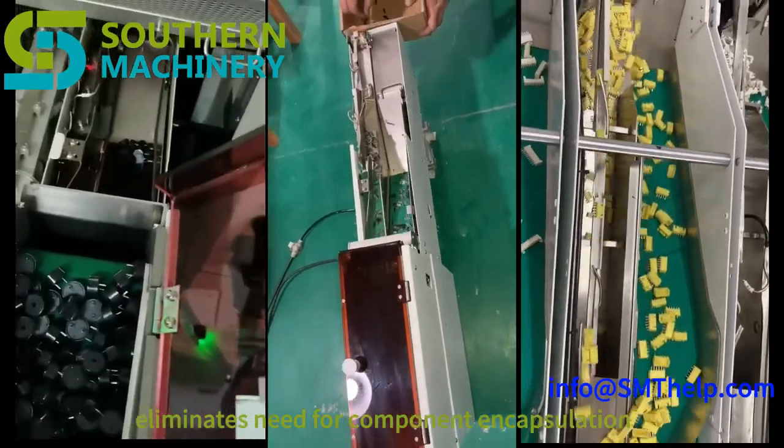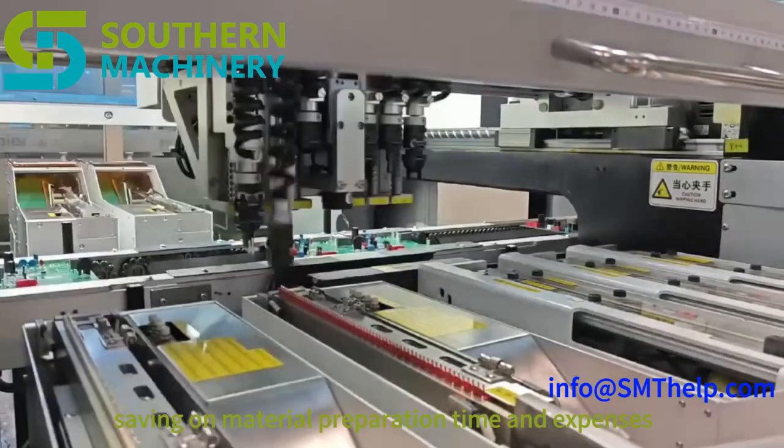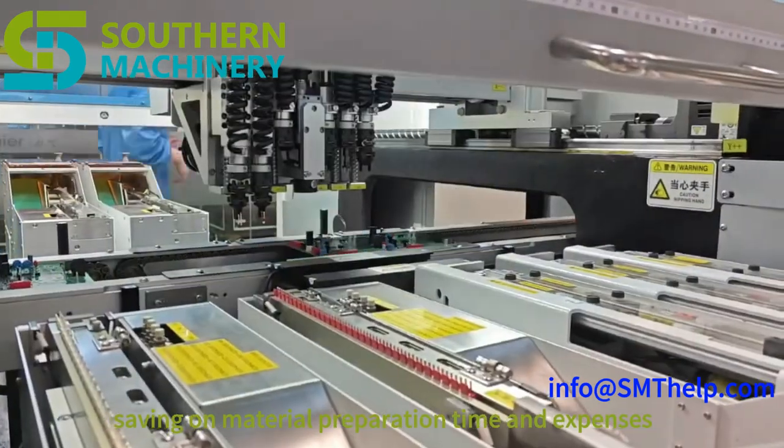Cost-effective solution: eliminates the need for component encapsulation, reducing packaging costs. Handles bulk components, saving on material preparation time and expenses.